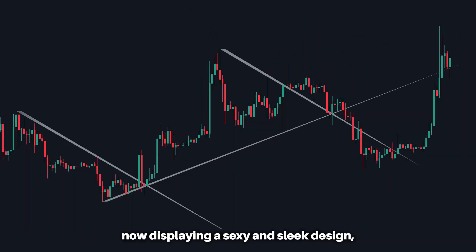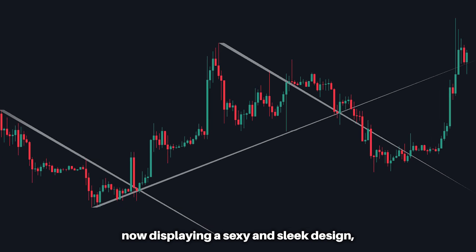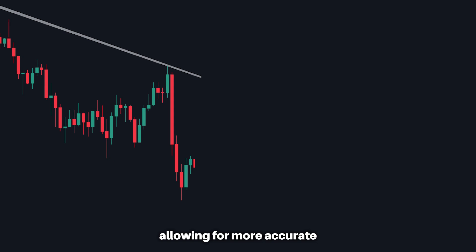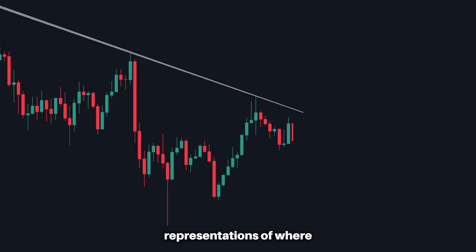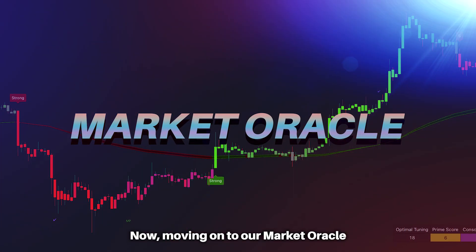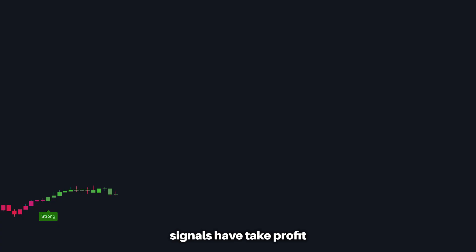Not only have our trendlines gotten a major facelift — now displaying a sleek design — but the algorithm has been greatly improved, allowing for more accurate representations of where the important trend lines reside.